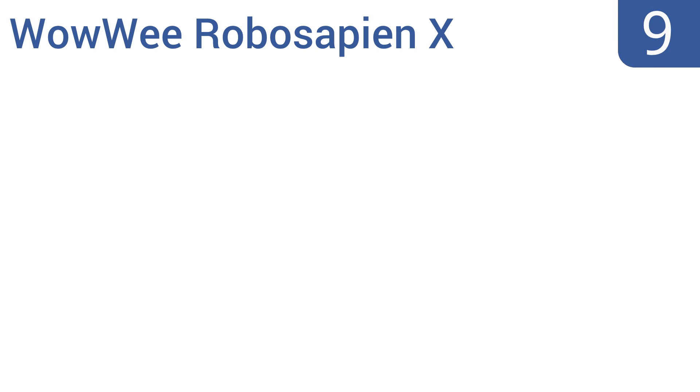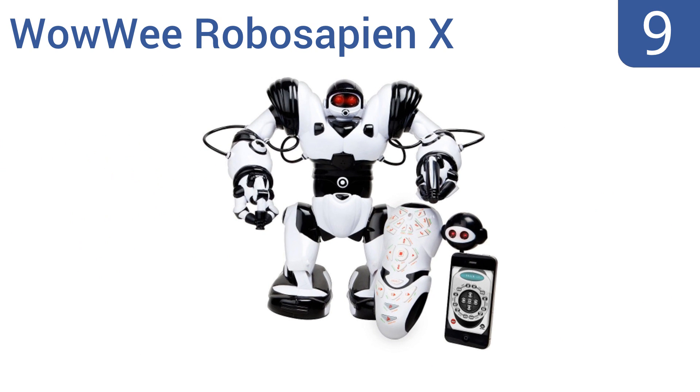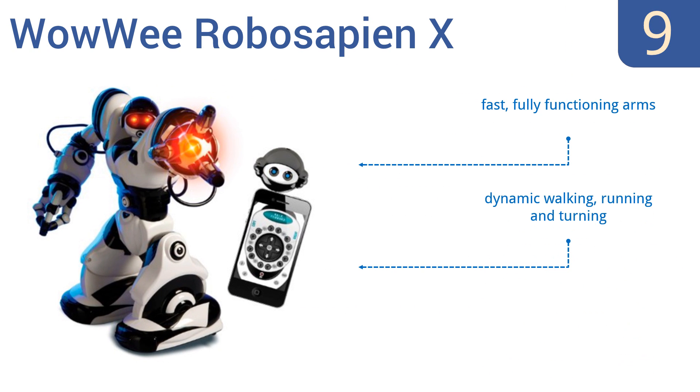At number 9, the WowWee RoboSapien X is an award-winning humanoid robot that stands 14 inches tall and was designed by a NASA scientist. It can be controlled via the included remote or using any iOS or Android device. It features fast, fully functioning arms and dynamic walking, running and turning, but the remote control is limited by line of sight.